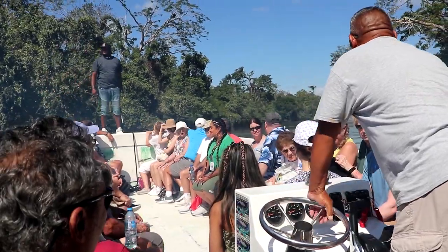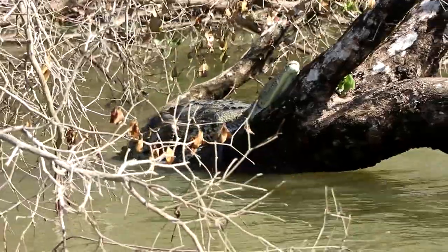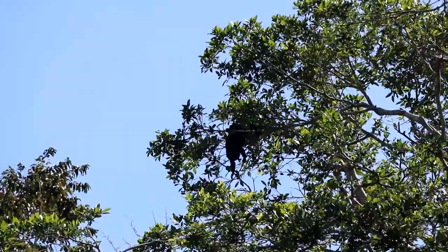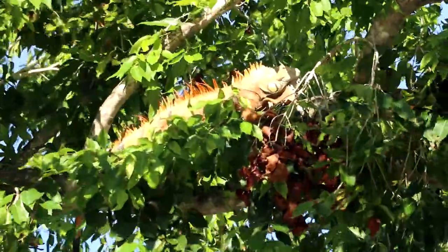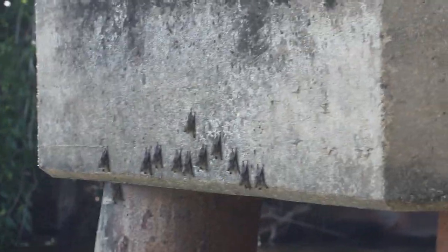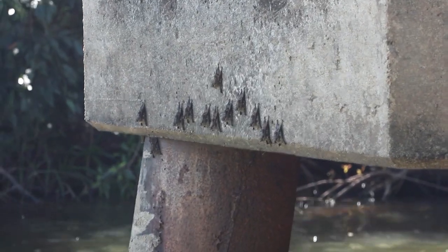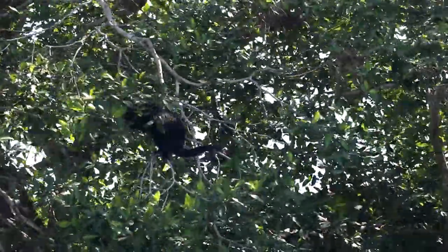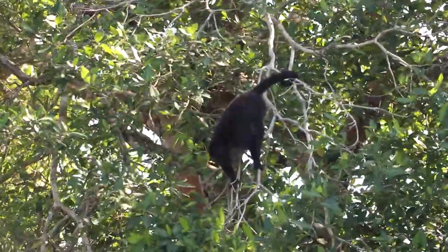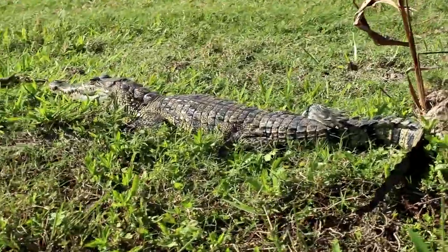After the Mayan ruins, we headed to a river cruise on the Belize River, where we saw alligators, howler monkeys, large iguanas, and even fruit bats clinging to the side of a bridge abutment. Come join us for the cruise.